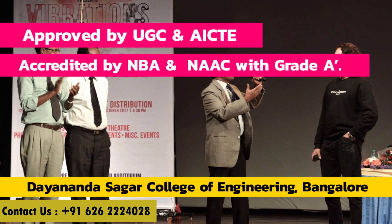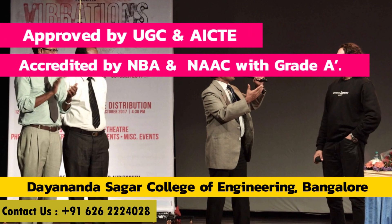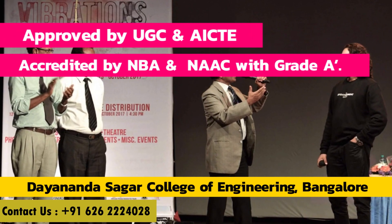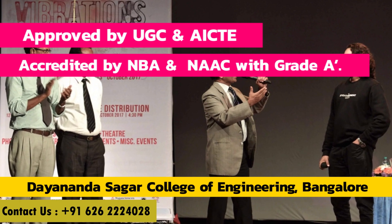DCE is approved by the UGC and AICTE. It has also been accredited by the NBA and NAAC with Grade A. Recently, DCE has also received recognition from the DSIR.